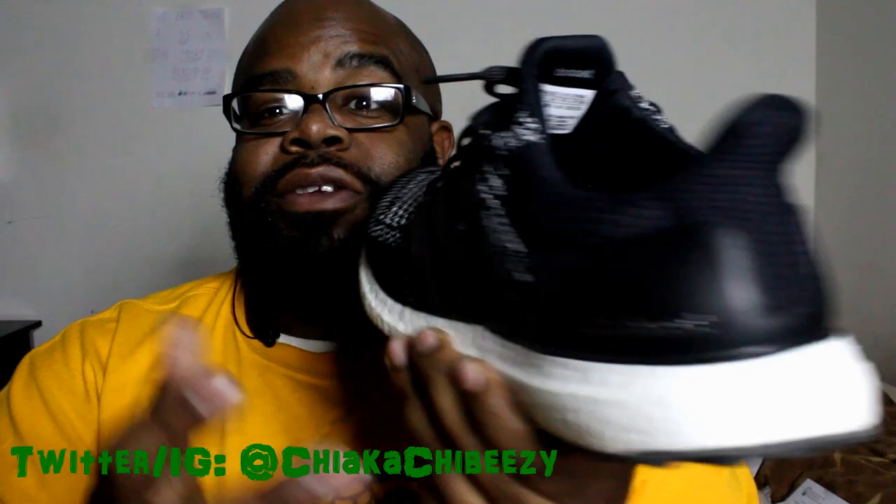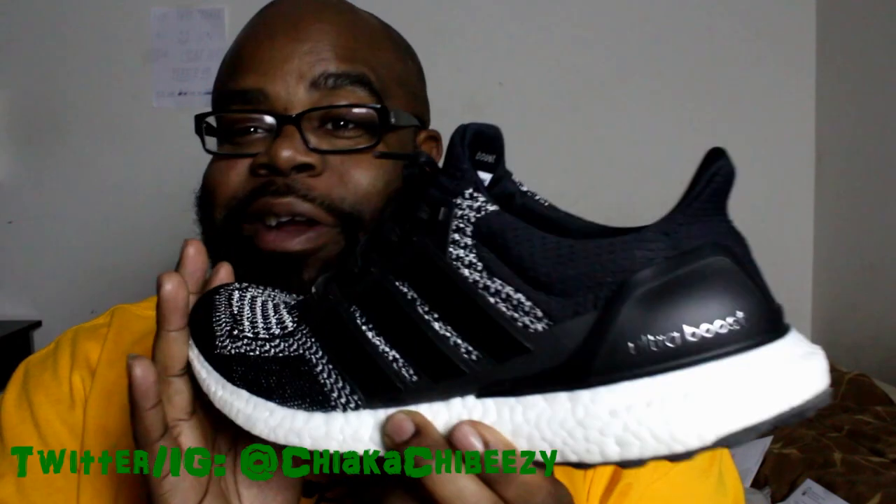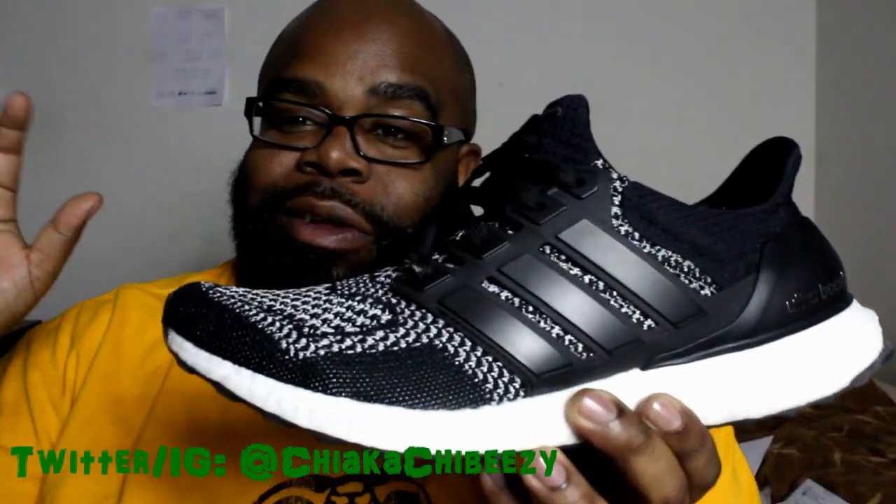Yes, the price tag is a bit high, but it's so worth it. The comfort, they're stylish, and they last. You would think these would just fall apart but the quality on this is A1. I do not want to stop wearing these, but I'm gonna put them on the back burner for a little bit until I get some other colorways.